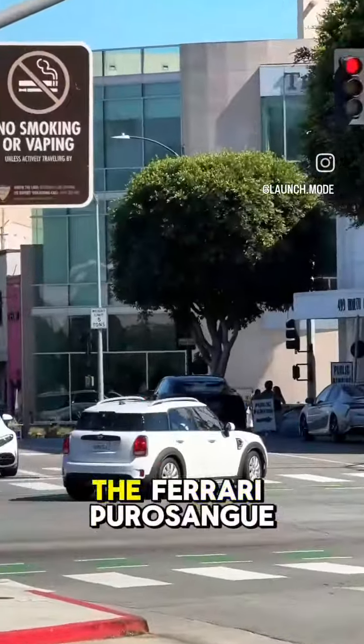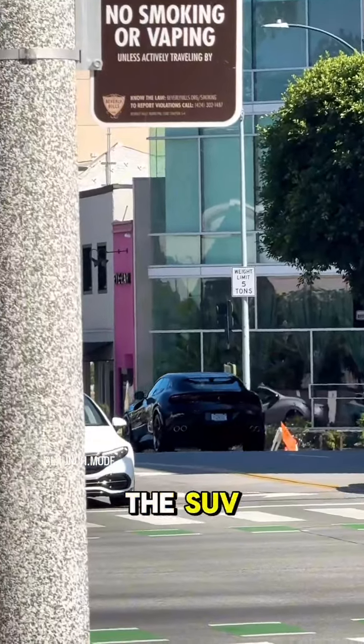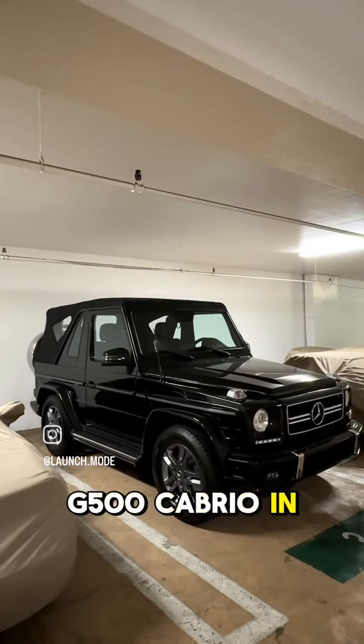My first time seeing in the wild the Ferrari Puro Sangue, the SUV. Also spotted this G500 Cabrio in a parking garage.